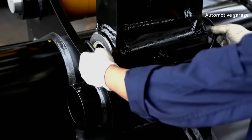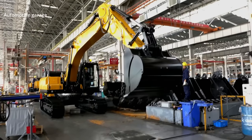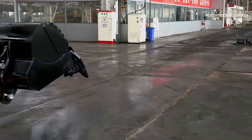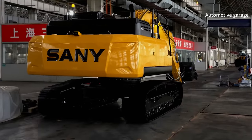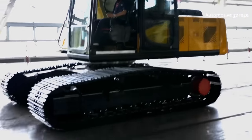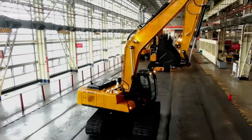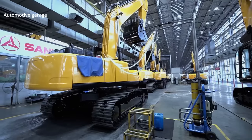The finishing touches — the only thing left now is to attach the bucket to the excavator. It's finished. A new Sany SY380HD is on the move. The next stop is quality control, where extreme stress tests and strict inspectors await as the newly assembled excavators demonstrate what they're capable of.